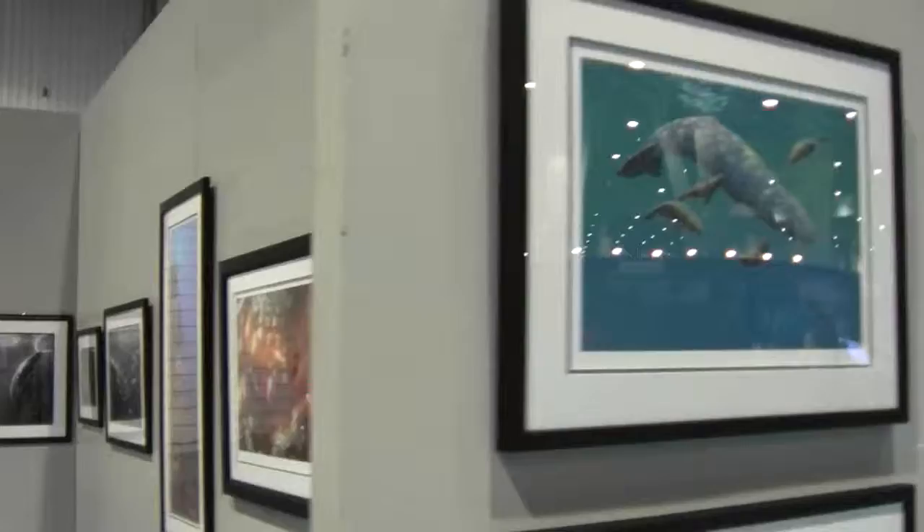In addition to the paintings, there is other jewelry on display here with other artists, and we have other painters as well.